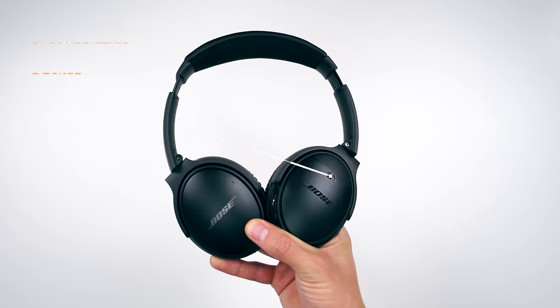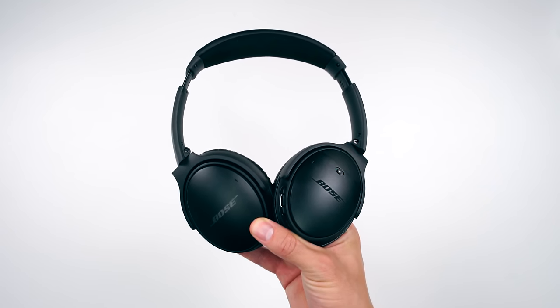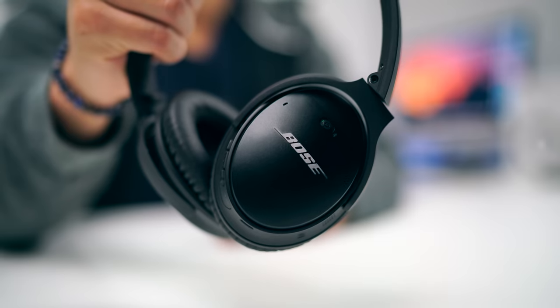Headphones set number three, which have currently been my go-to when I'm traveling — I've also recently been using these at the gym, as they are wireless. These are the Bose QC35s, and they are the best sound canceling headphones that you'll need. Now you don't need to listen to that guy over in the corner that's either grunting, throwing weights around, or causing other unnecessary distractions at the gym. You can focus on your workout and tune everything else out.